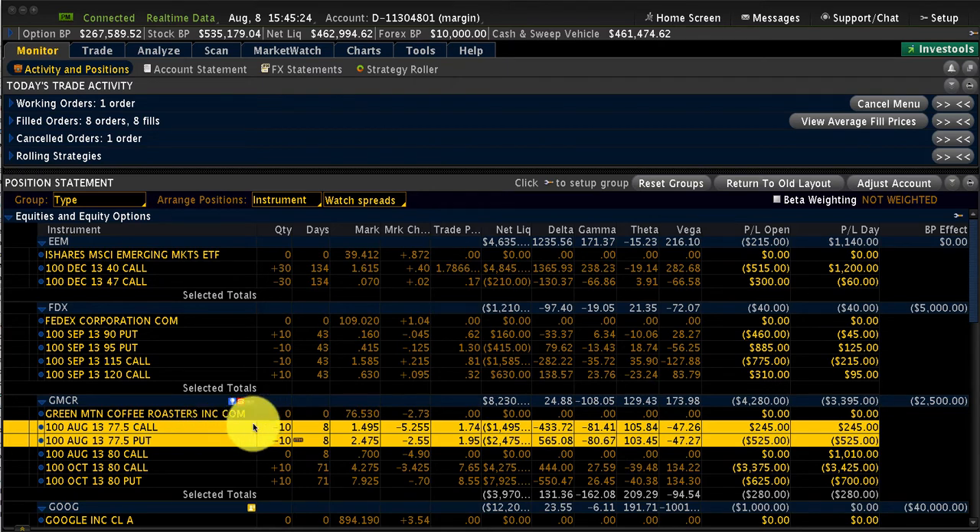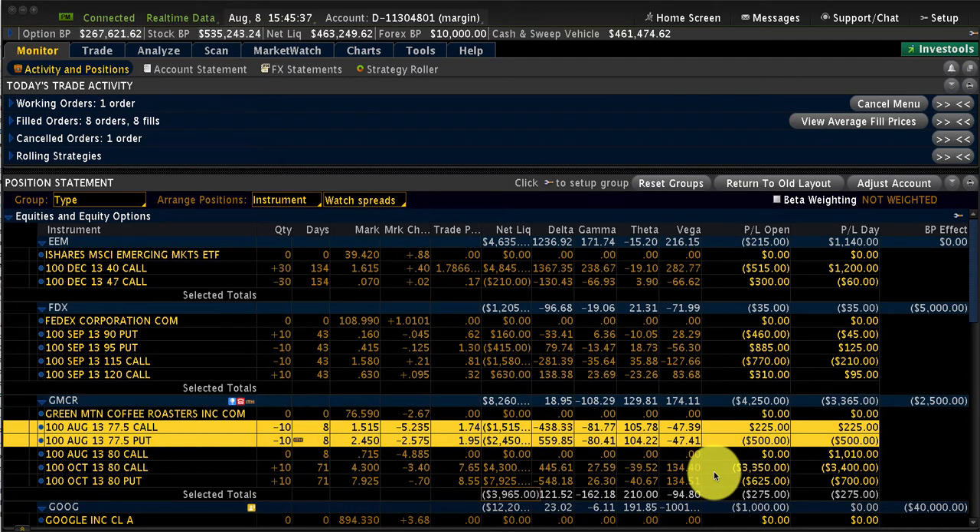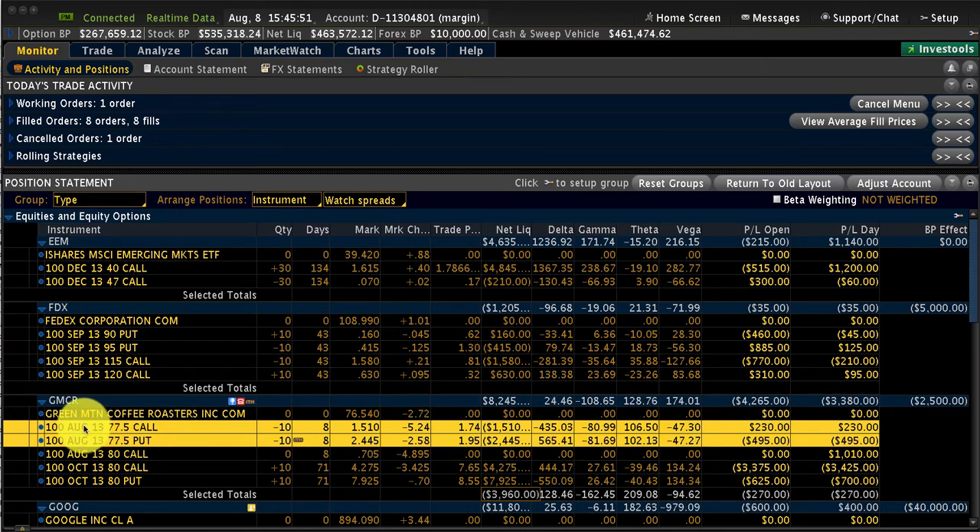Let's look at Green Mountain Coffee because now the stock is at 76.5. We have a long straddle in the October series. This didn't move to our expectation — in fact, we got a pretty heavy volatility crush. So now what we want to do is sell front months, either the weeklies or the monthlies — August, the next week perhaps, or September — anything before October.